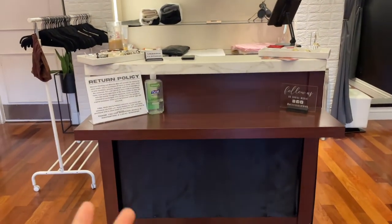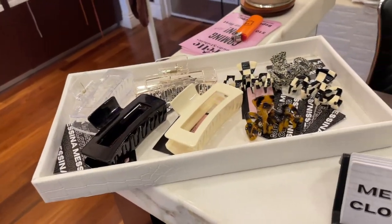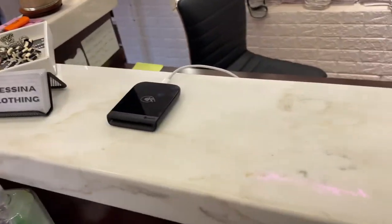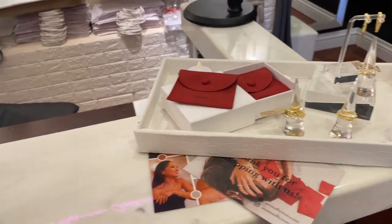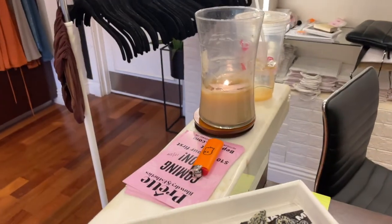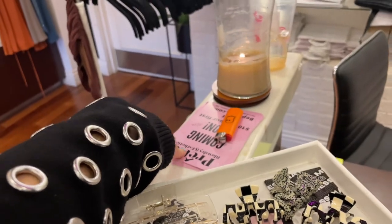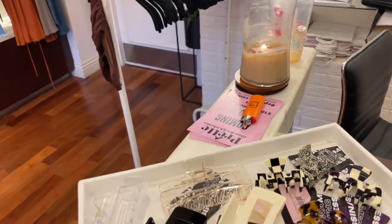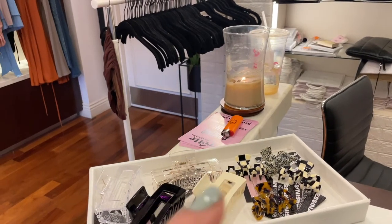It's just a front desk — nothing crazy. We have our return policy, some clips, gift cards, our card machine, some of our jewelry that we have from Amood by Mars, our iPad. Right now I have a candle going. And then we have these little cards from Pretty Blow Dry Aesthetics, which is right outside of our mall. So if you want to come by and get a $10 off coupon, definitely come by and grab one.